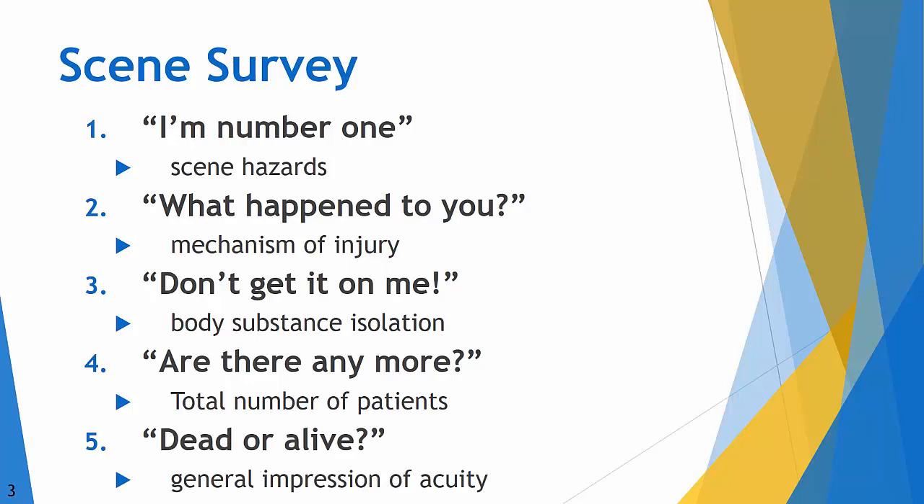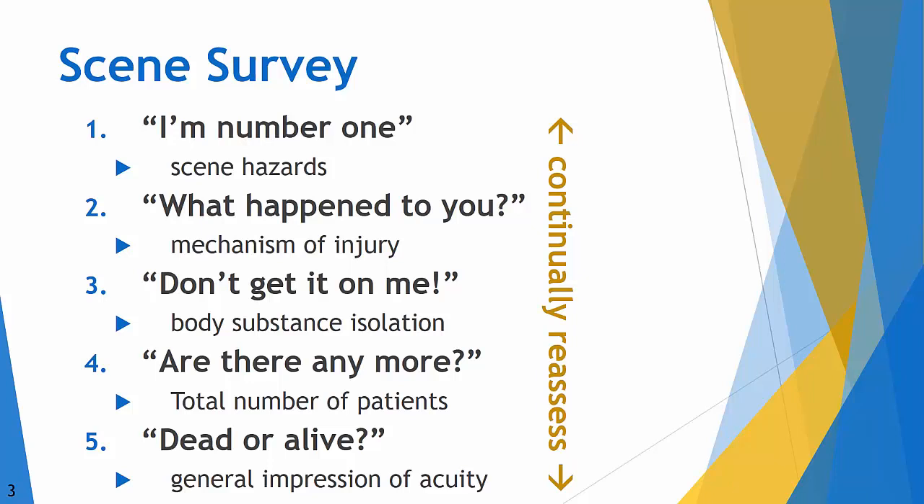The fifth thing: does the patient look visibly dead or alive? This gives you a general impression of acuity and where to begin your efforts. We won't go into triage in depth here, but feel free to ask your instructors questions in the hands-on section, as that could be a separate lecture entirely. Finally, one of the most important parts of the scene survey is going back and reassessing — your safety, what happened to your patients, how you can protect yourself, whether there are further patients, and their condition as things change. This is a fluid process.